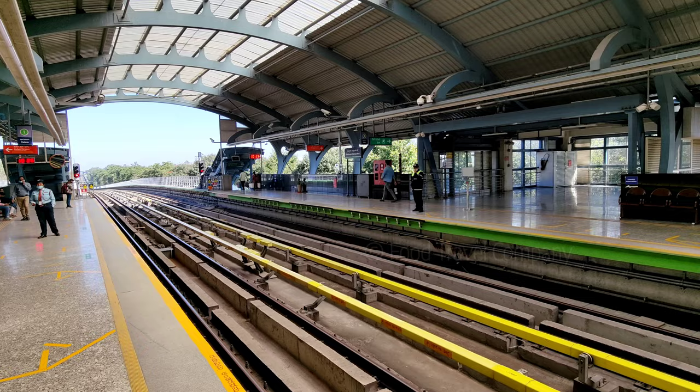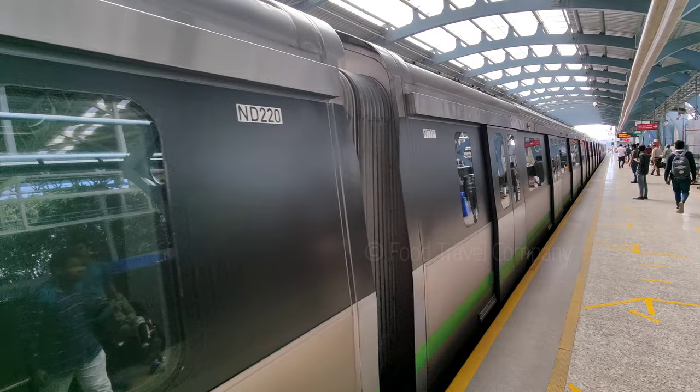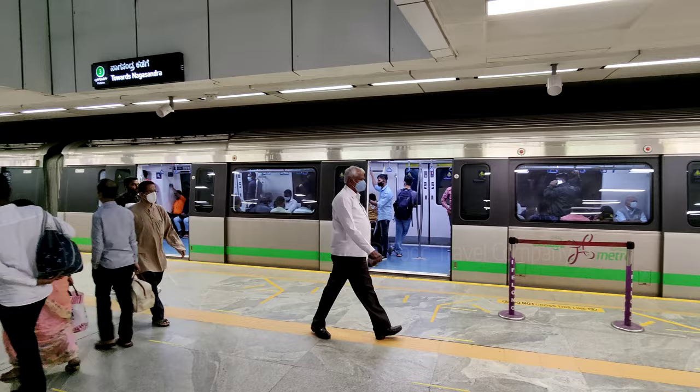Hi guys, welcome back to Food Travel Company. In this video, we have made an interesting item. We have made an idli ATM video — it's very viral. In that video, we have made an automated ATM.